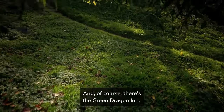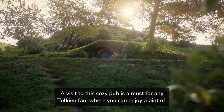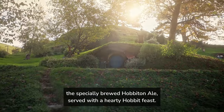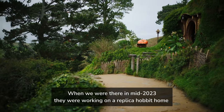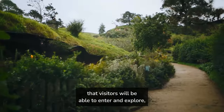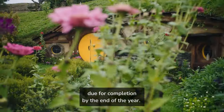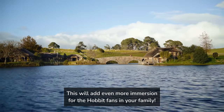And of course, there's the Green Dragon Inn. A visit to this cozy pub is a must for any Tolkien fan, where you can enjoy a pint of the specially brewed Hobbiton ale, served with a hearty Hobbit feast. When we were there in mid-2023, they were working on a replica Hobbit home that visitors will be able to enter and explore, due for completion by the end of the year. This will add even more immersion for the Hobbit fans in your family.